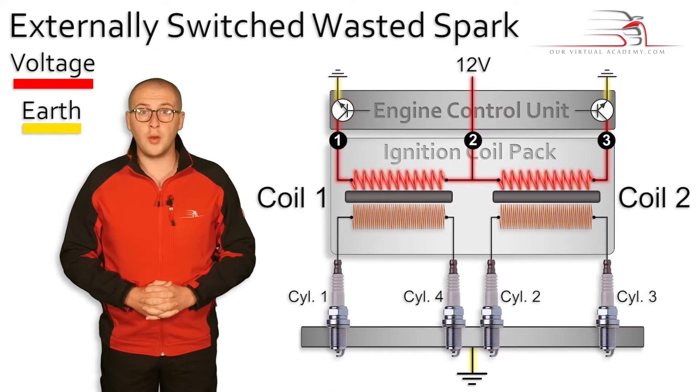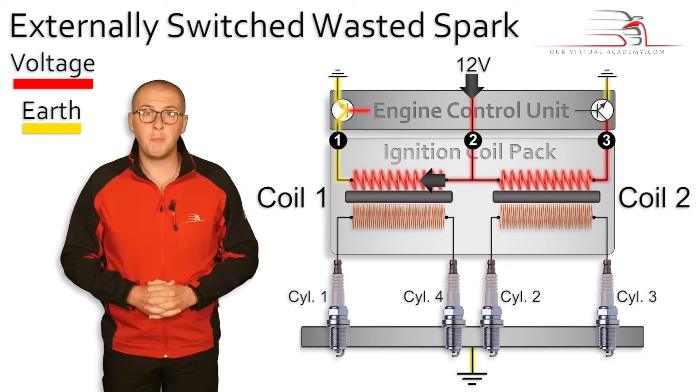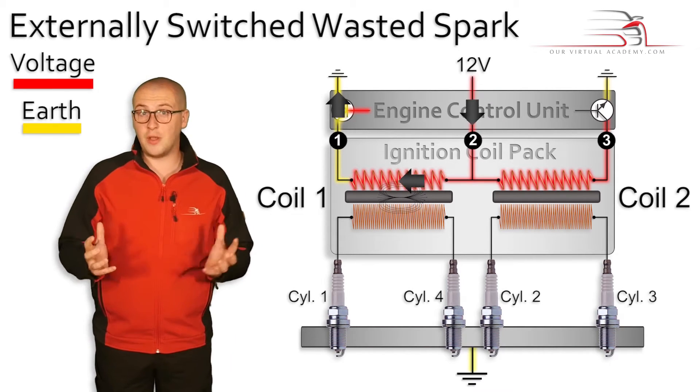It switches on transistor 1. Current is now flowing in the primary winding for coil number 1. As current begins to flow in the primary winding, a magnetic field is produced.